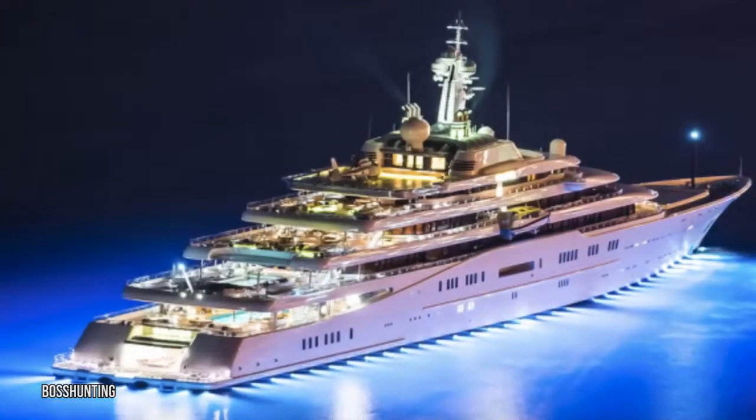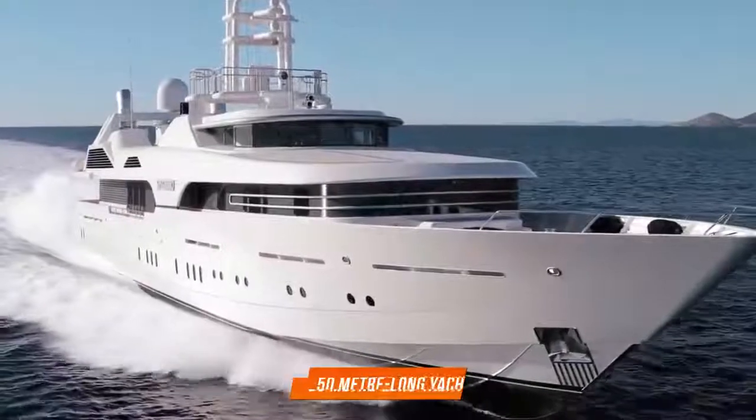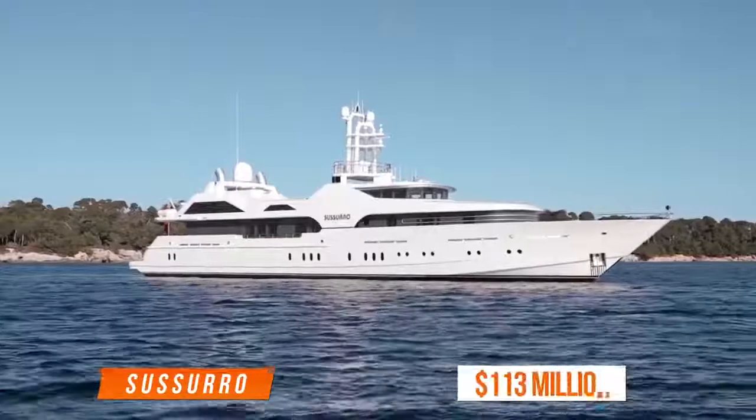However, he has sold most of his ships in recent years. When you have a vessel as impressive as the Eclipse, is there really any reason to own more than one yacht? Abramovich once owned a tiny 50-meter-long yacht called Cicero worth about $113 million.